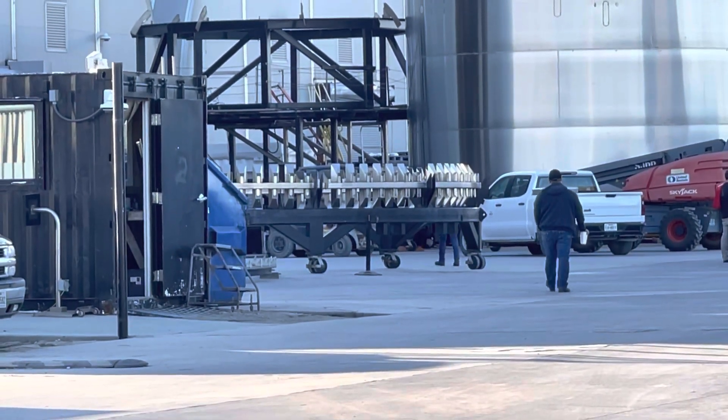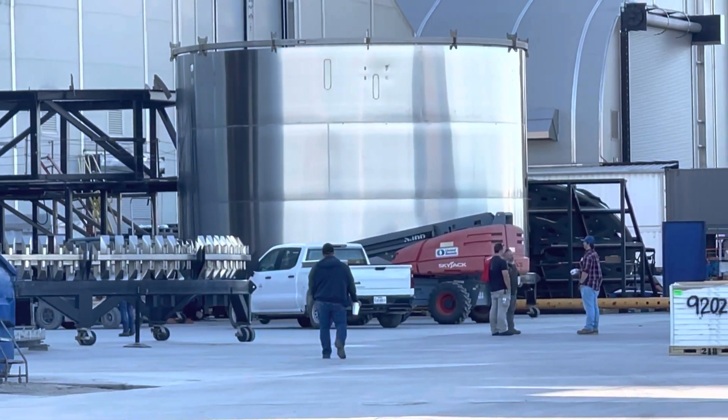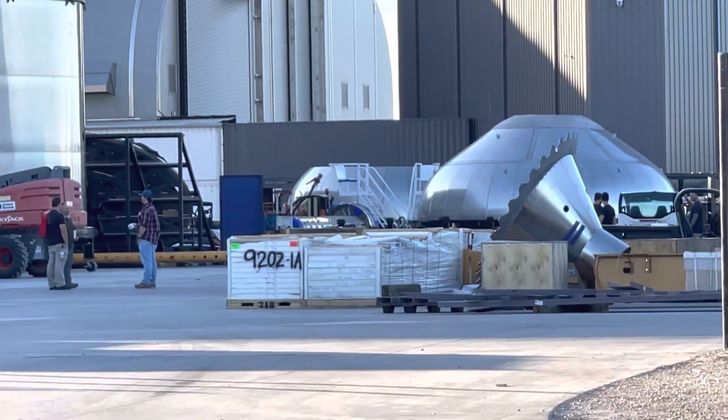Over by the build site — this is where they built the overlaunch platform as well. Busy area here.